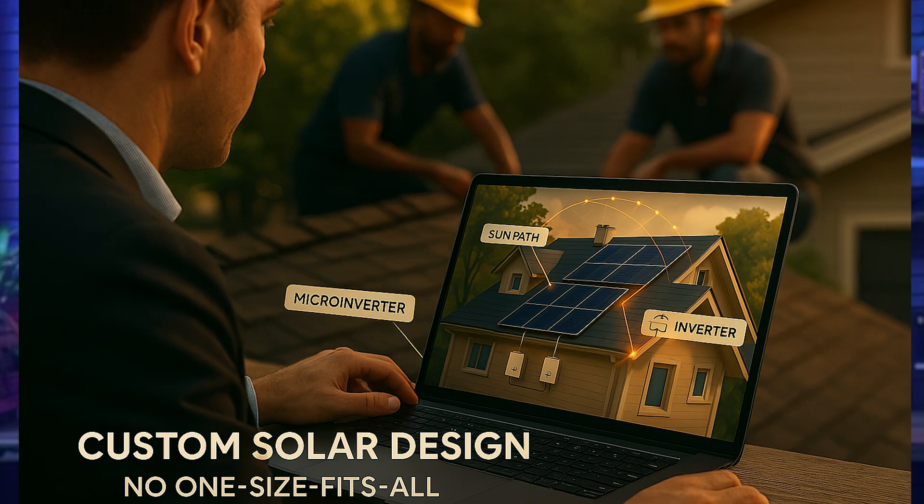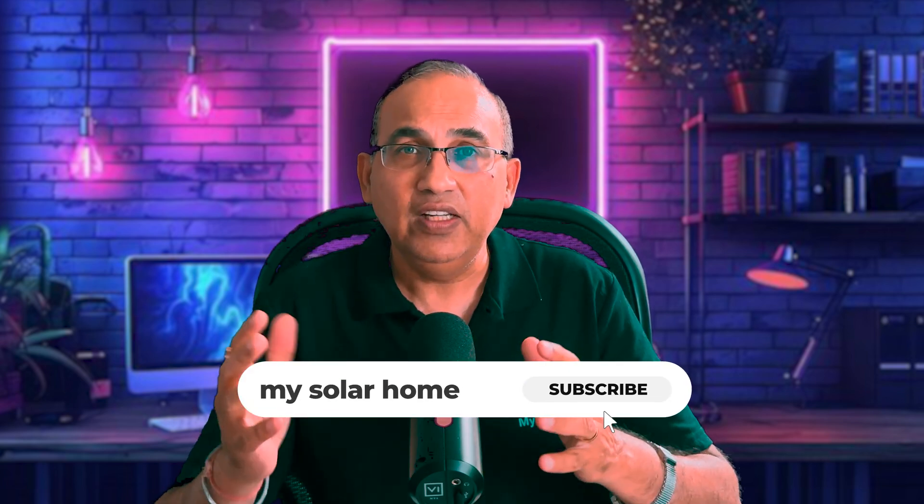But that doesn't mean they're right for every roof. A great installer will analyze your shading, your angles, your energy goals, and your budget, and match your inverter accordingly. Don't accept a one-size-fits-all pitch. I work with some of the best solar installer partners across the US and do system design myself to give you the best options for your solar project — feel free to reach out to me; my contacts are in the description below.